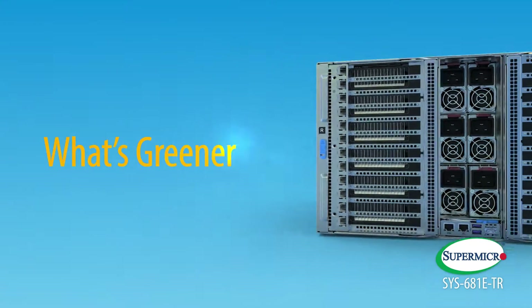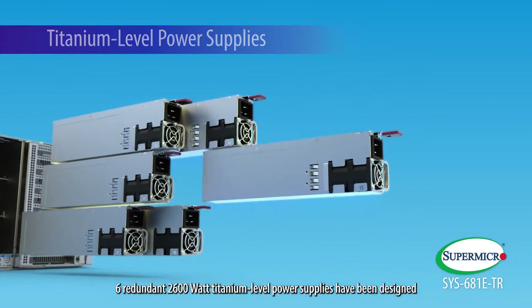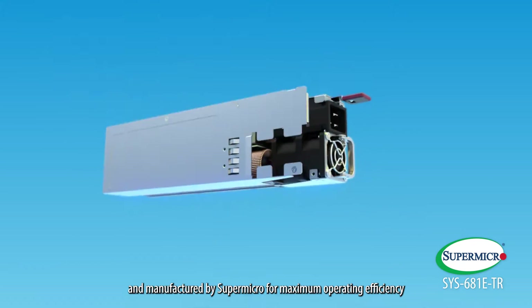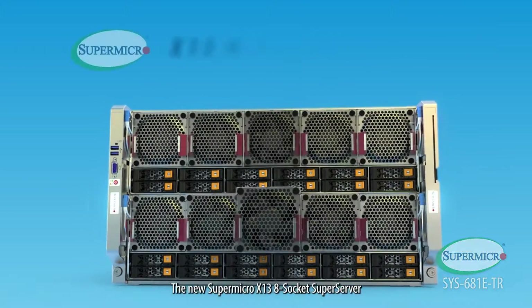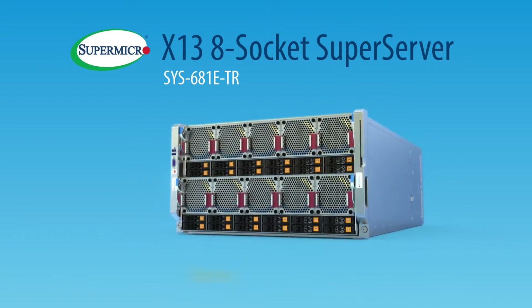What's greener? Six redundant 80 PLUS Titanium-level power supplies have been designed and manufactured by Supermicro for maximum operating efficiency, generating less heat and burden on the 10 hot-swappable optimized counter-rotating fans.